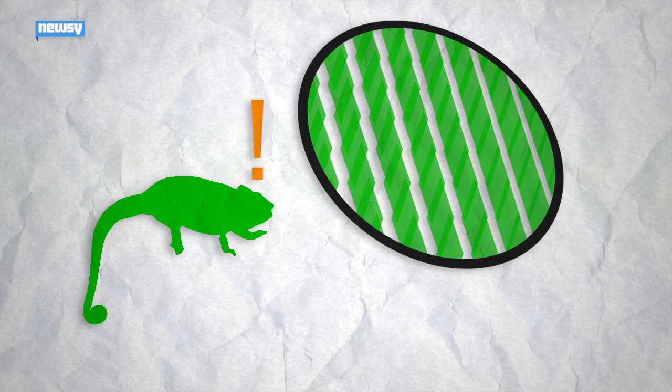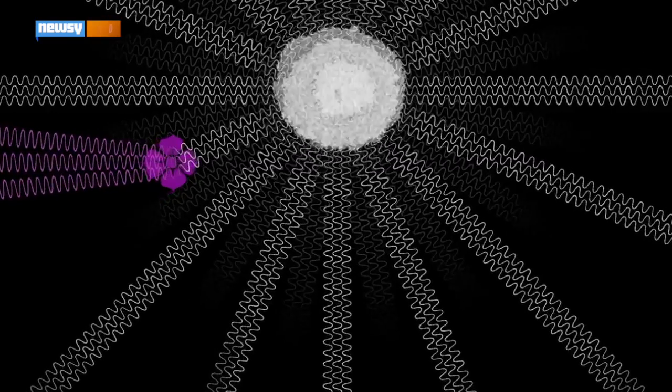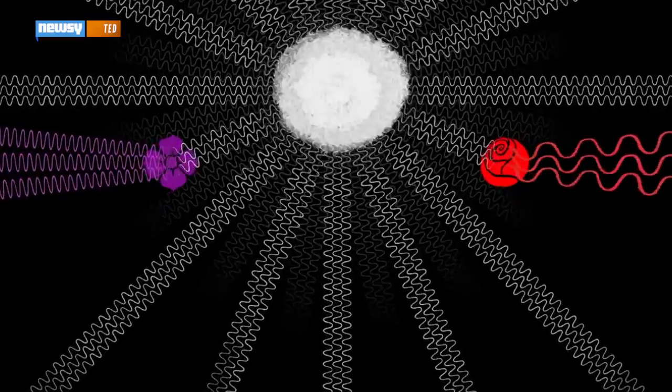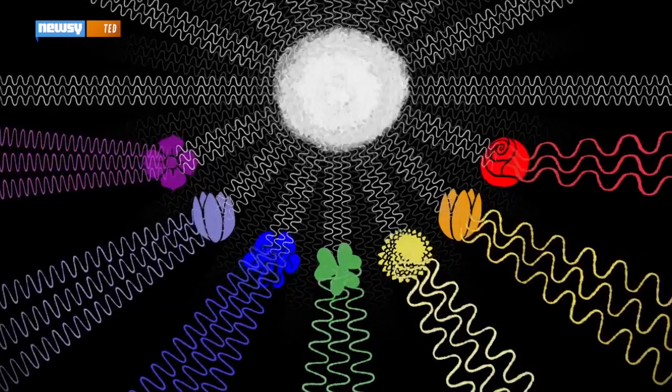When the chameleon becomes excited, the space between the nanocrystals expands, changing the color. The expanding distribution of crystals lengthens the wavelengths of light reflecting off them. Longer wavelengths, which reflect red, produce an orange skin color.